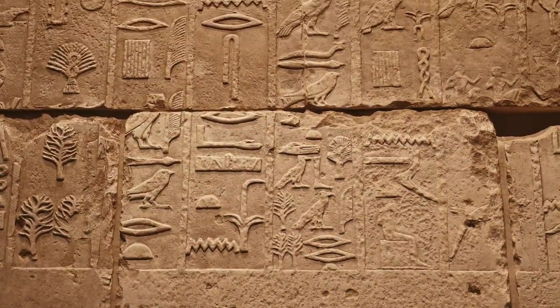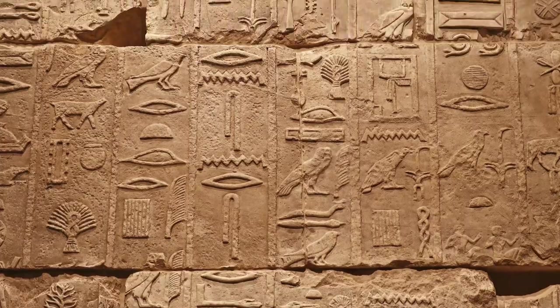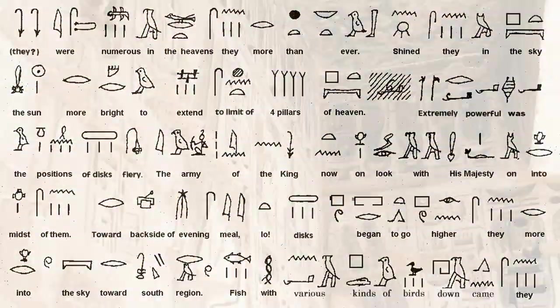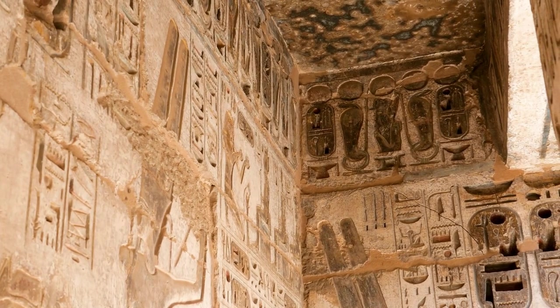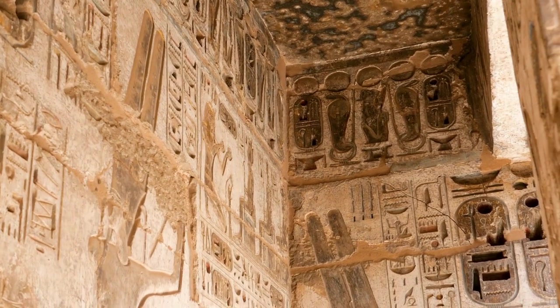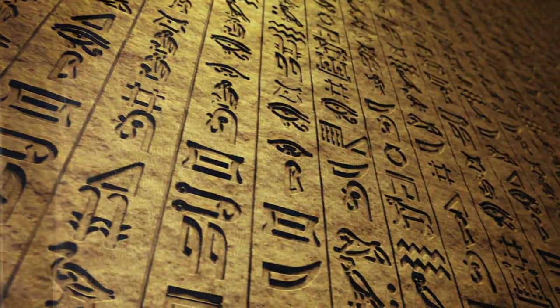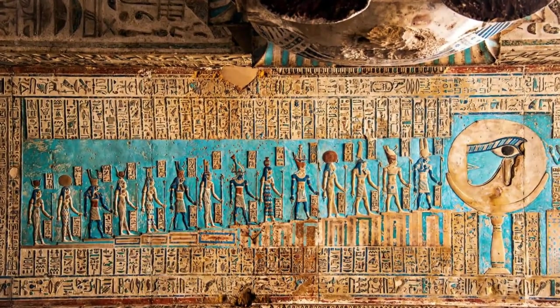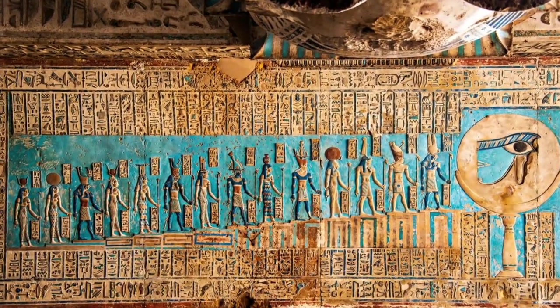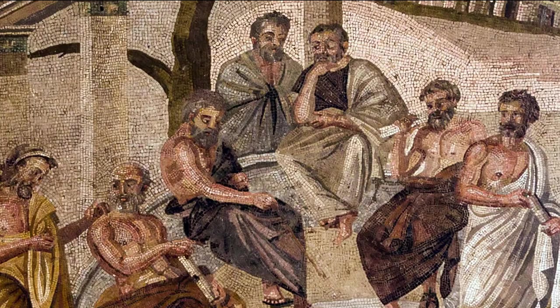For centuries, the intricate symbols of Egyptian hieroglyphs lay dormant as a language forgotten, their meanings lost to time. Scholars and cryptographers could only guess at the stories and wisdom held within ancient Egyptian texts, with no key to decipher their secrets. The Rosetta Stone changed everything. Its discovery offered a tantalizing glimpse into the possibility of deciphering Egyptian hieroglyphs, thanks to the presence of Greek, a language well known to modern scholars.